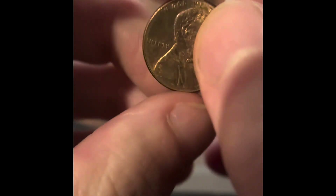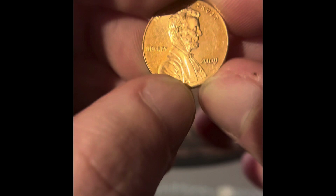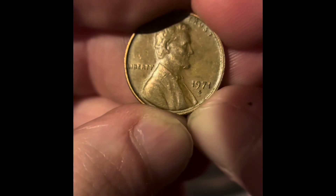We got a 2009 Philadelphia, another 2009 Philadelphia, and another 2009 Philadelphia. We got a really damaged 2009 Denver. We got a 1969 Denver. We got a 1971 San Francisco — I don't think that's a proof; I don't know when they started making proofs. We got a 1964 Philadelphia.